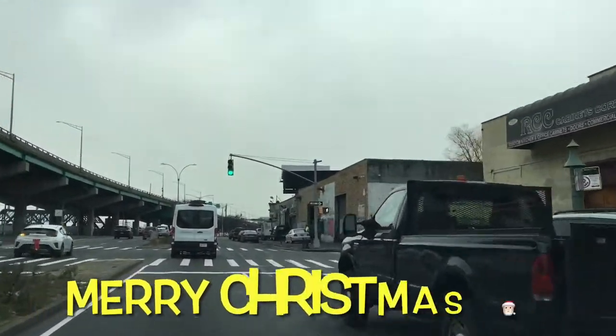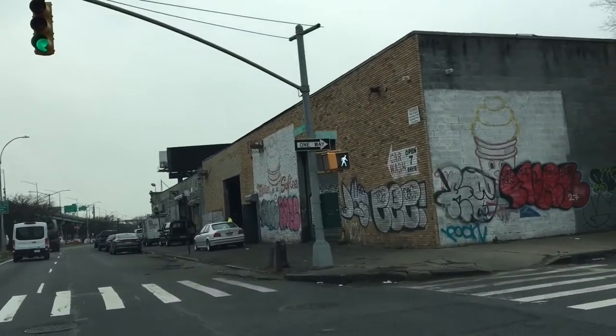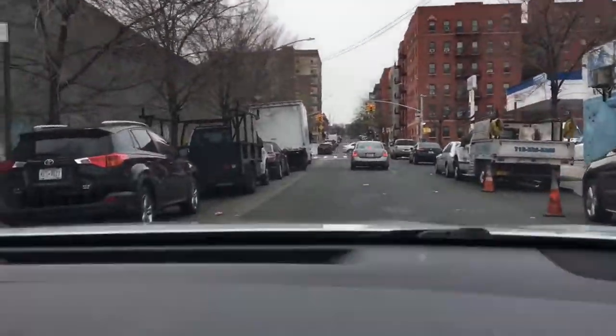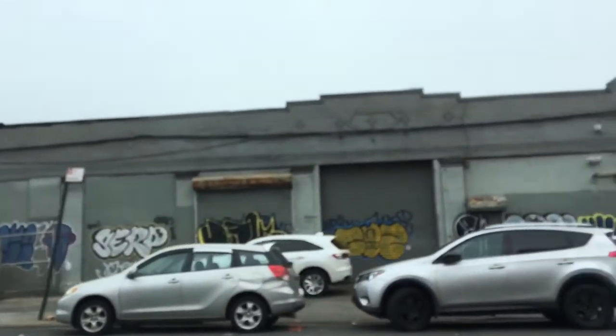Alright guys, what's going on? So I'm heading towards the Mr. Softy headquarters here in the Bronx. This is where they store the Mr. Softy trucks. There you see the Mr. Softy logo — it is spray painted on. This is the back of the building where they store the Mr. Softy ice cream trucks.